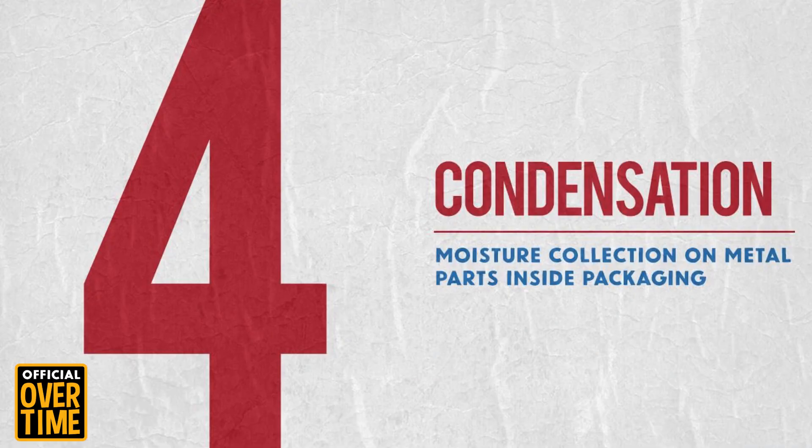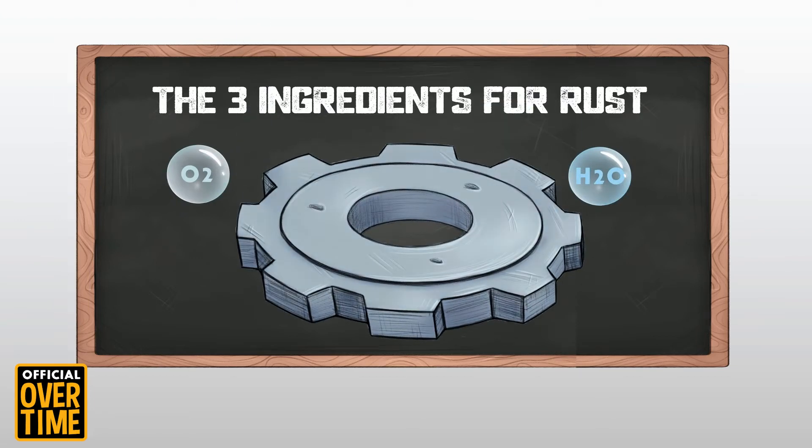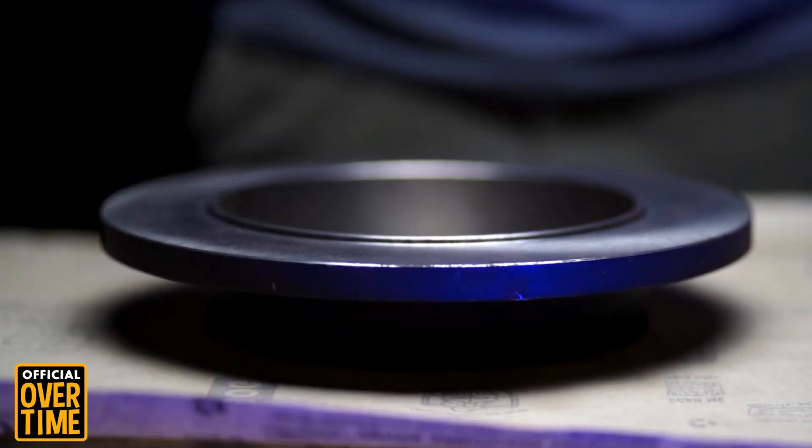Reason number 4 is condensation. The reason rust happens in the first place is that you've got oxygen, moisture, and a metal part. So if there's condensation on your metal part, you're going to get rust. Our recommendation is to apply either VCI paper or Armor desiccants with VCI.